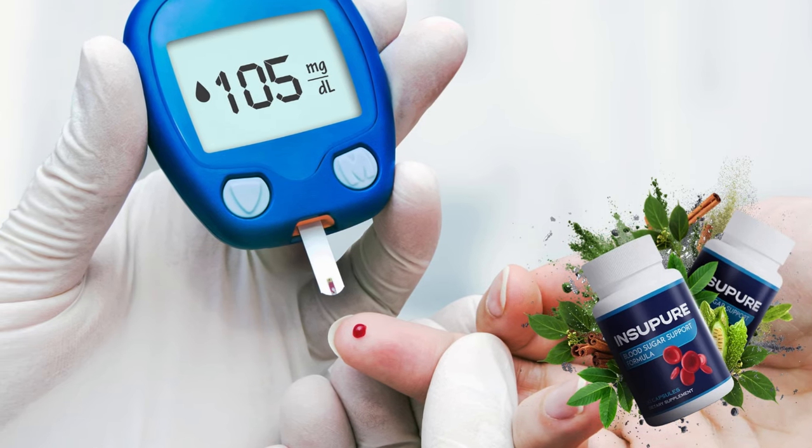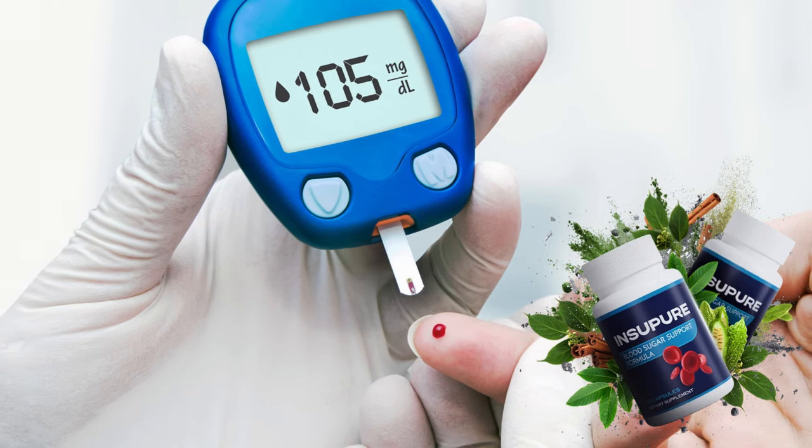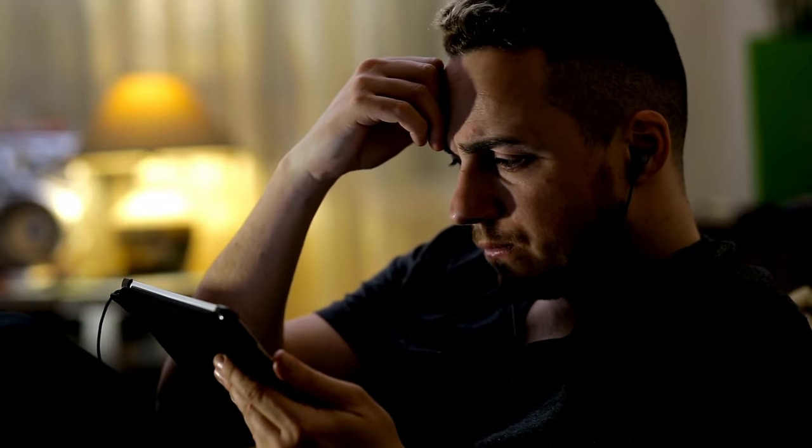Hi, my name is Andrew, and today I'll tell you everything you need to know about Insupier before actually buying the product. I have some important alerts to share, so stay until the end of the video.